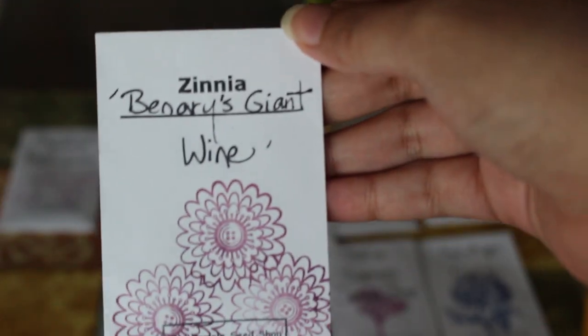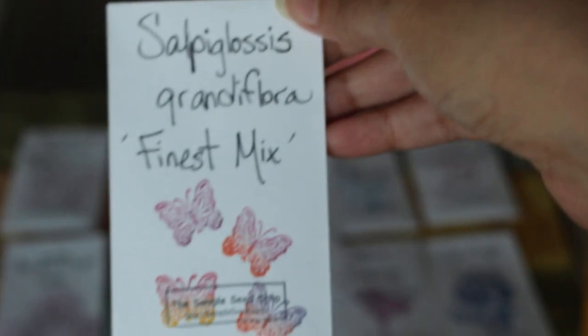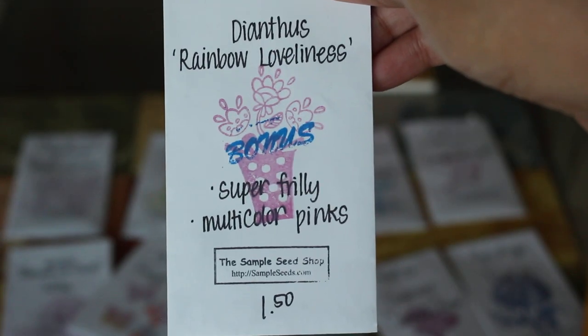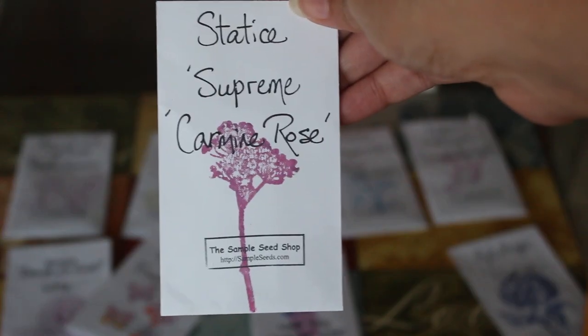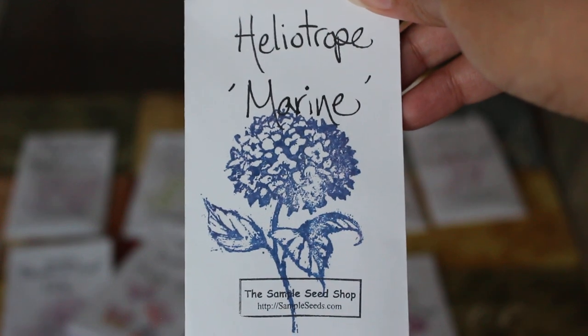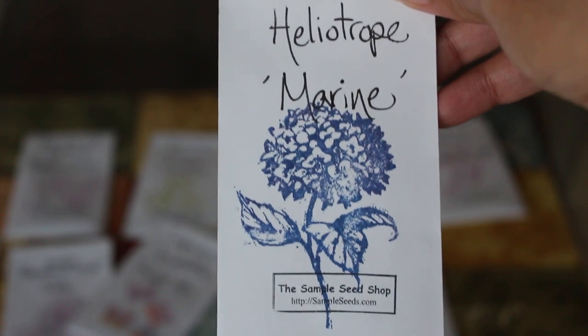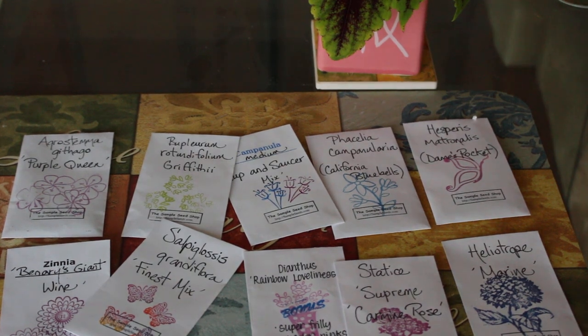These are Benari Giant zinnias - I have never grown Benari Giants, I've always grown California Giants. This is painted tongue right here. This is the bonus plant seeds - rainbow loveless. This is a sweet William variety. And I have statice - this carmine rose color. This one is very similar to hydrangeas: small, blue, bushy type of plants. I'm planning on putting them in my greenhouse and growing them through the winter to see how that goes.